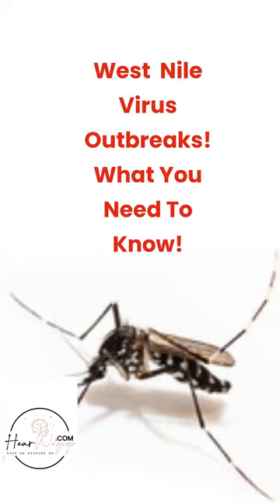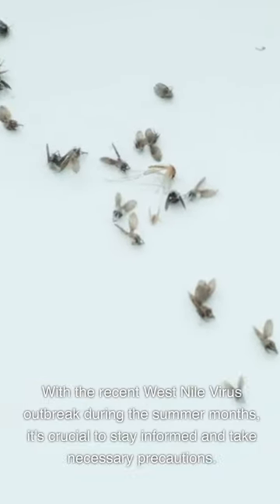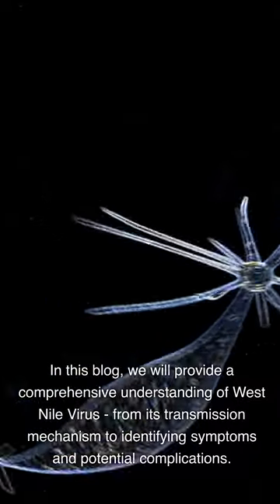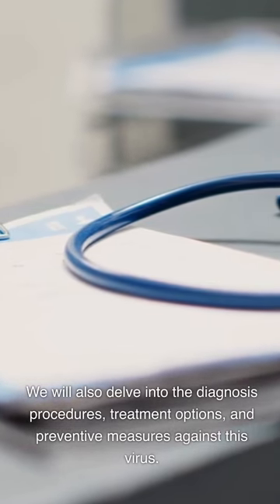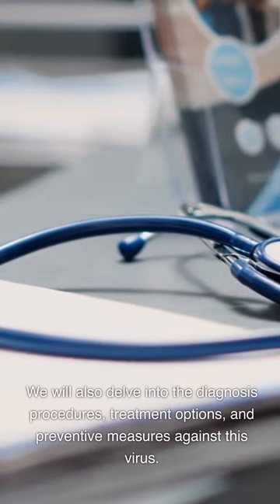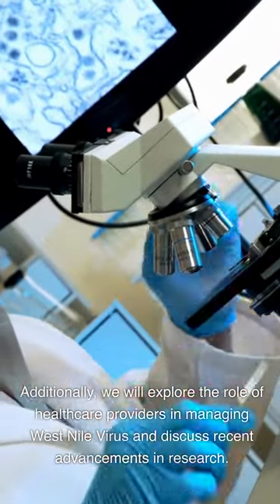West Nile virus outbreaks: what you need to know. With the recent West Nile virus outbreak during the summer months, it's crucial to stay informed and take necessary precautions. In this blog, we will provide a comprehensive understanding of West Nile virus, from its transmission mechanism to identifying symptoms and potential complications. We will also delve into diagnosis procedures, treatment options, and preventive measures. Additionally, we will explore the role of healthcare providers and discuss recent advancements in research.